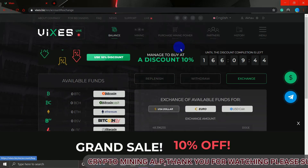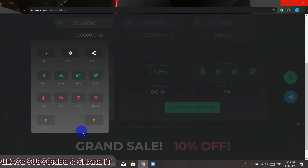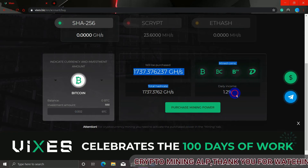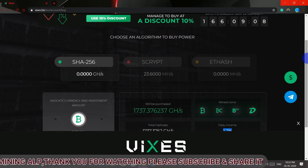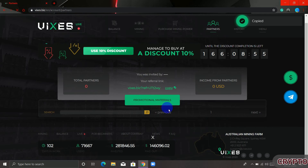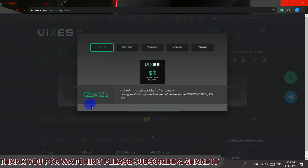If you invite your friends, you get a commission. Invite them and let them join through your referral link so you get commission when they invest. To deposit, you can pay through Bitcoin, Litecoin, Dogecoin, or US dollars. To get your referral link, click on Partners, copy the link, and share it with your friends. If you're interested in joining this website, the link is in the description — click it and it will take you directly to the site. That's it for this video, thank you for watching. See you in my next video — stay home, stay safe, and take care.